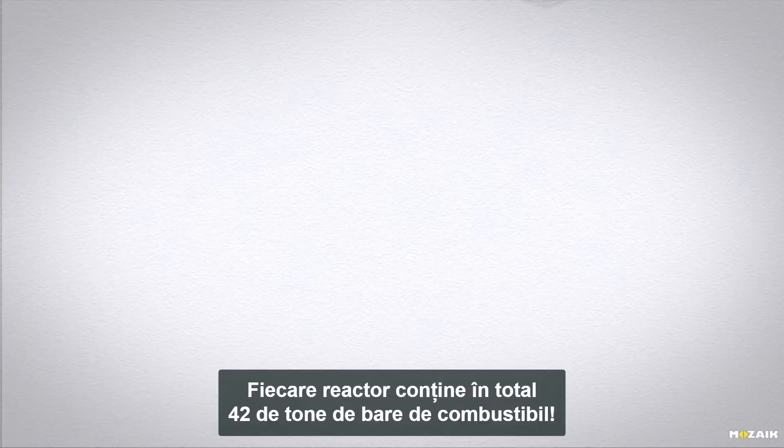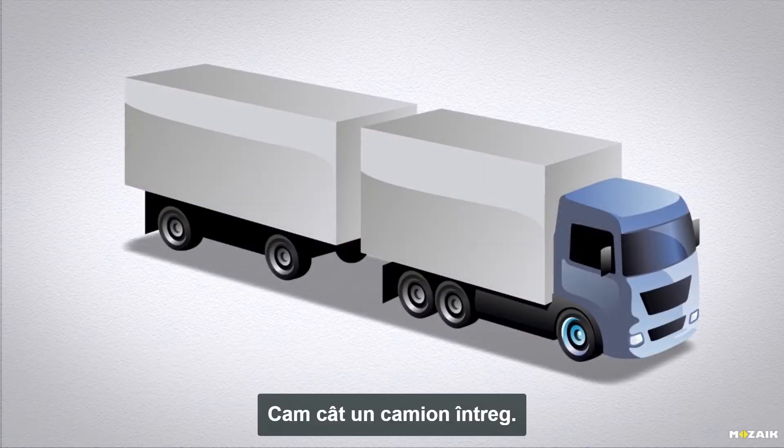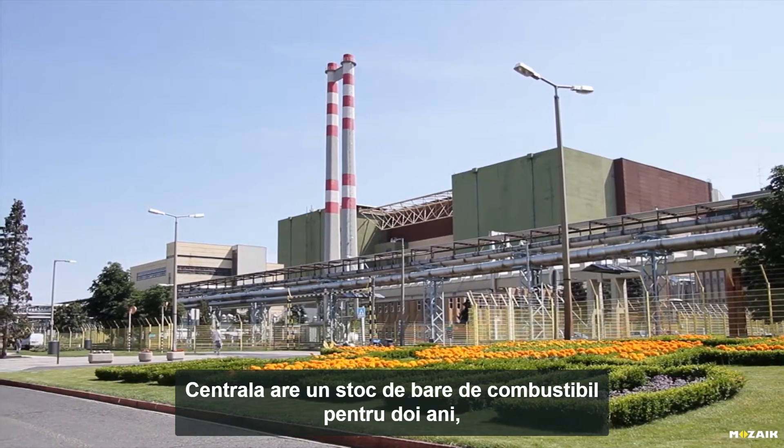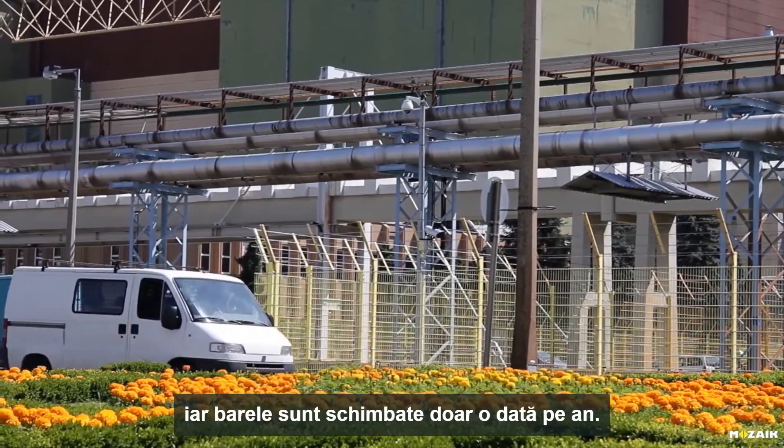Every reactor contains a total of 42 tons of fuel rods. This is practically equivalent to the weight of a trailer truck. The power station has a supply of fuel rods that lasts for two years, and they are changed only once a year.